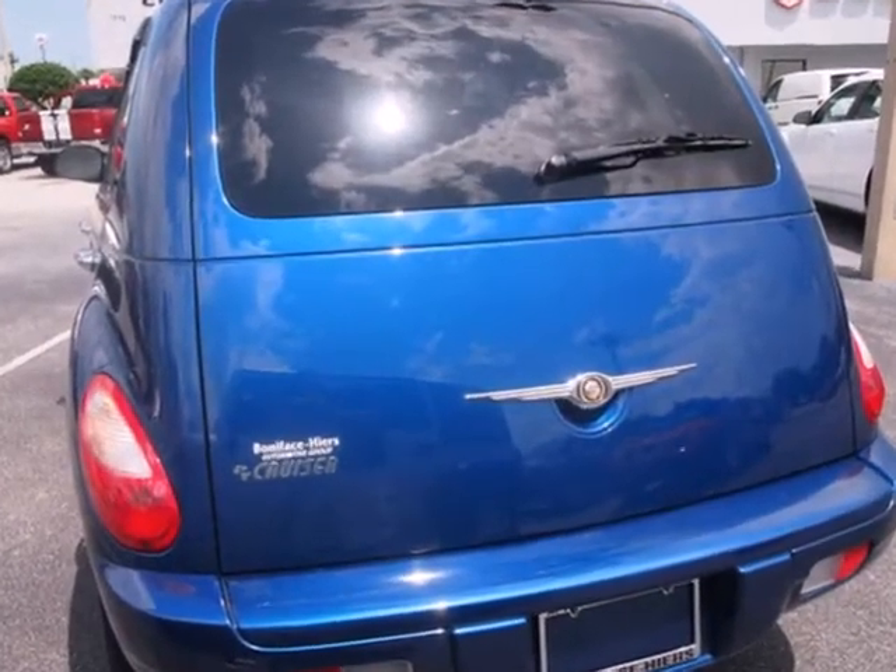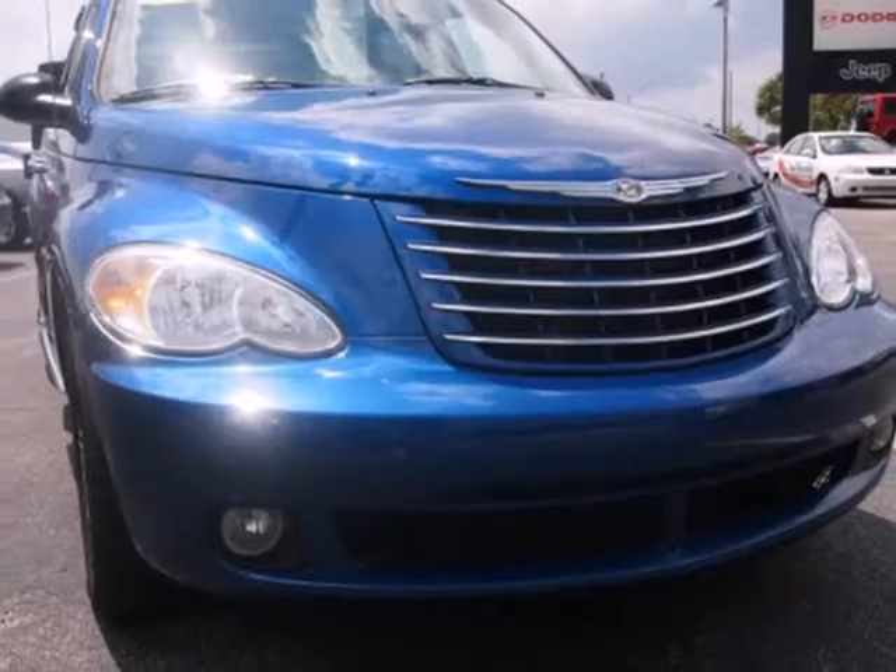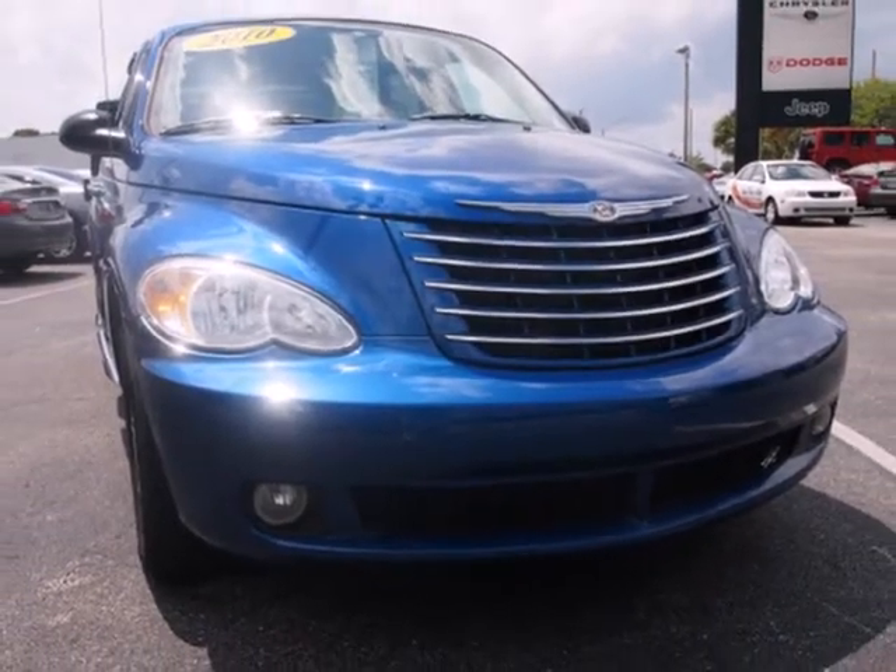The PT Cruiser brings back old memories and creates plenty of new ones with its retro styling and an awesome audio system that makes it a true golden oldie in more ways than one.